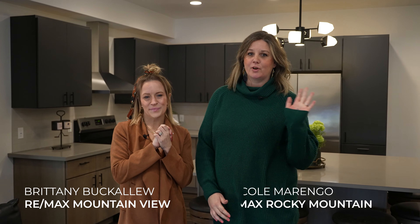Hello everybody, I am Brittany Bucklew with RE/MAX Mountain View, and I'm Nikki Marengo with RE/MAX Rocky Mountain Real Estate. Together, along with Brian Murphy, we are so excited to introduce you to the Nucleus Lofts — Columbia Falls' newest luxury condos located right in downtown.